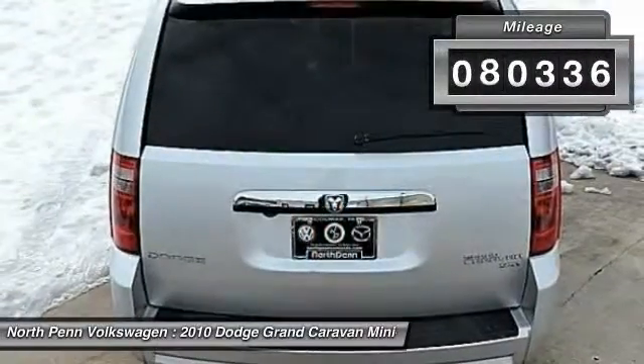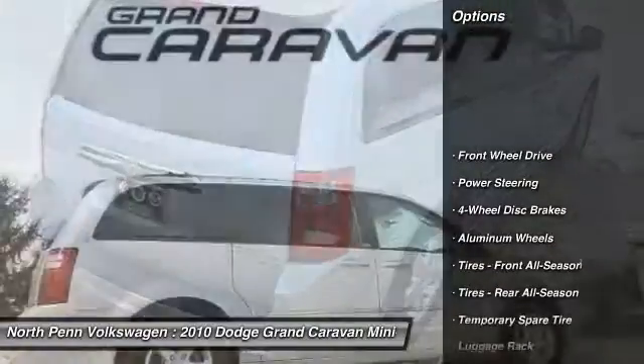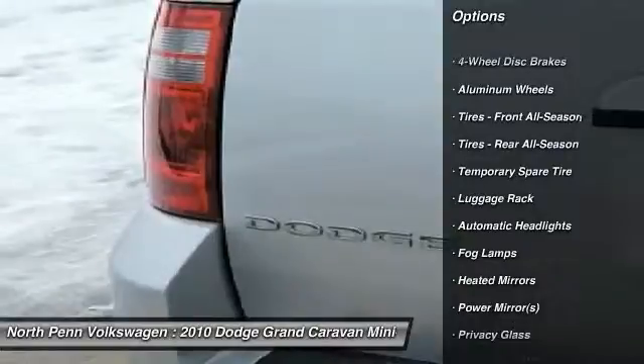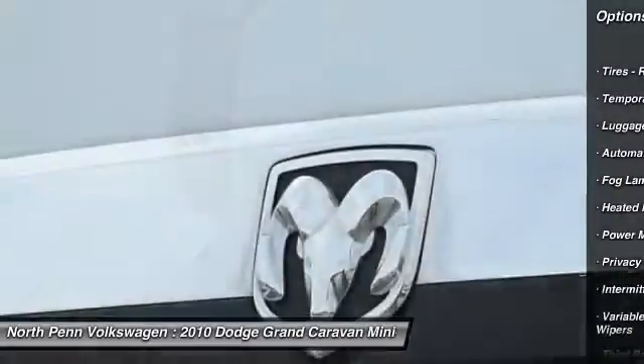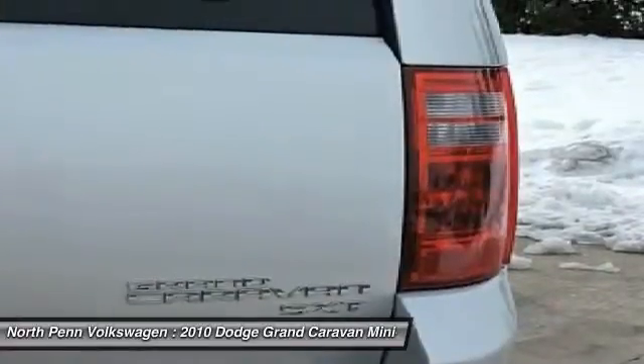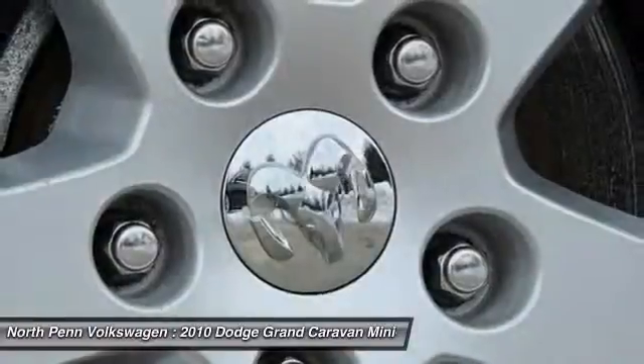This vehicle has less than 85,000 miles. Here are some of this vehicle's great options: traction control, steering wheel audio controls, anti-lock braking system, stability control, adjustable steering wheel, power steering, driver airbag, keyless entry, four-wheel disc brakes, and aluminum wheels.